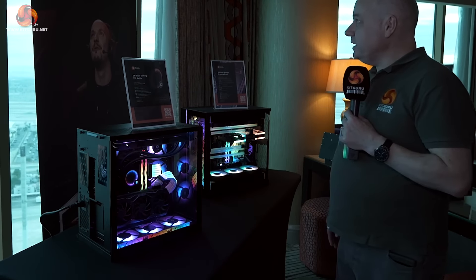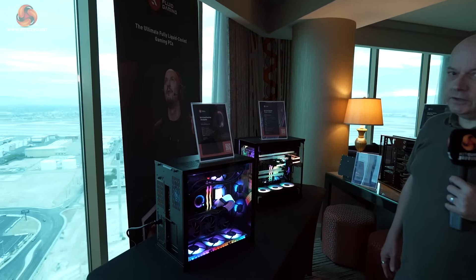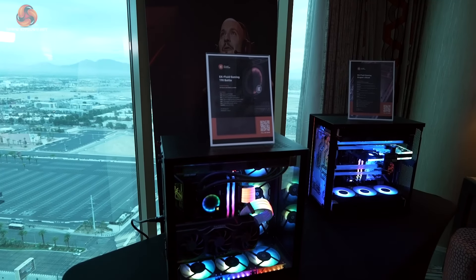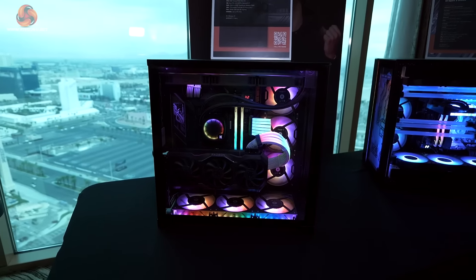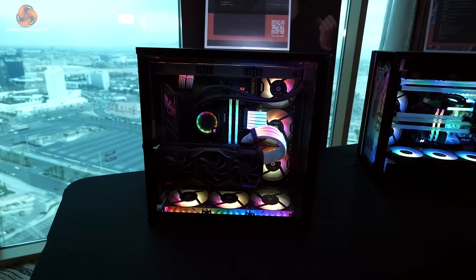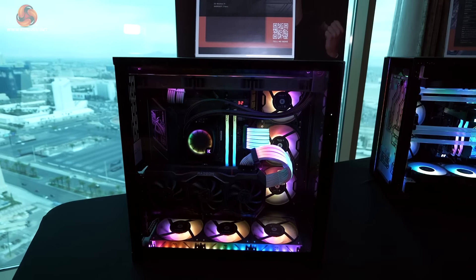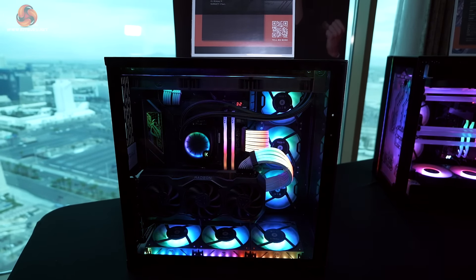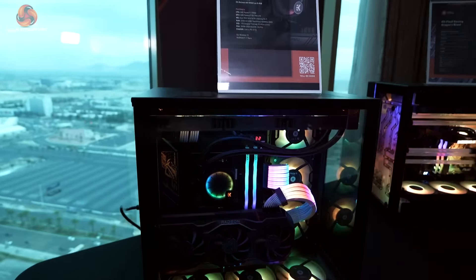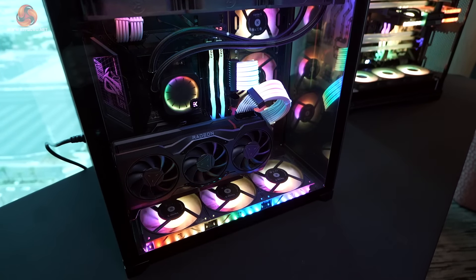Here we have two PCs from the EK Fluid Gaming catalogue — pre-built by EK, currently on sale in the US, with EU and UK availability expected in the near future. The EK Fluid Gaming 190 Battle is based on an AIO cooler with heaps of RGB within the Lian Li O11D chassis — a case we've previously reviewed and liked. This is an all-AMD build: Ryzen 9 7950X processor, RX 7900 XTX graphics, and the Nucleus CR360 cooler.